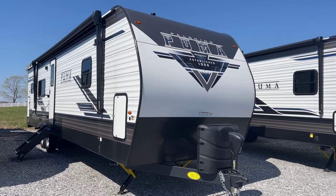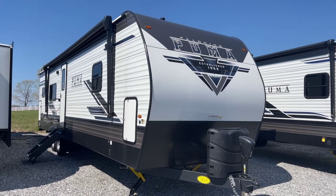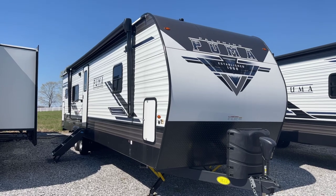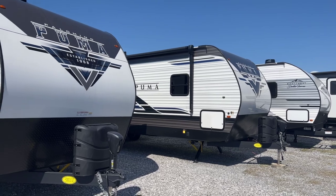I'm Colin Fitzgerald with Arrowhead Camper Sales in Mayfield, Kentucky. We're going to look at our 2023 30 RKQS Puma Travel Trailer by Palomino. This is a two-slide rear kitchen model, actually the big brother to the unit I just made a video on, which is the 28 RKQS.